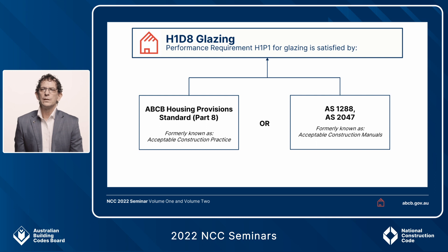The housing provisions standard shown on the left takes you directly to Part 8, where the rest of the deemed-to-satisfy provisions exist in the housing provisions in detail.